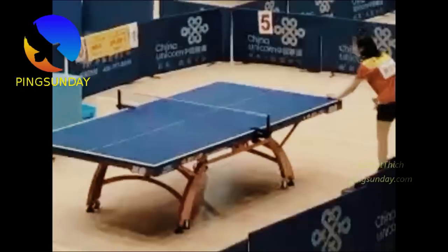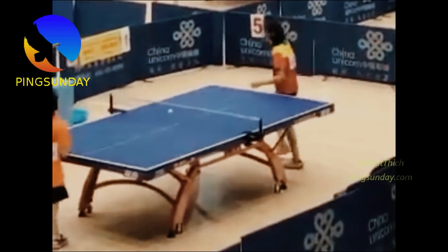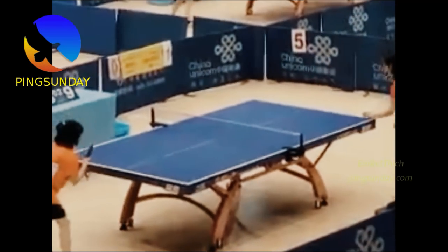I have shown you the comeback serve. This table tennis serve is used in an official match. It is a very effective serve that helps you win points directly, especially against young players.